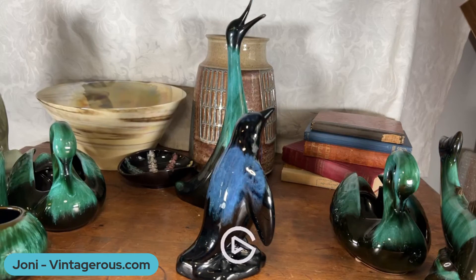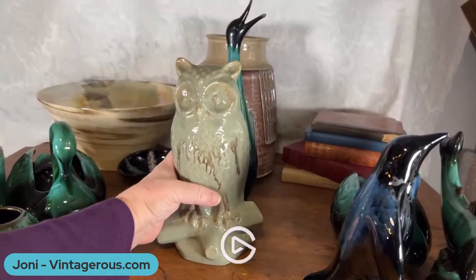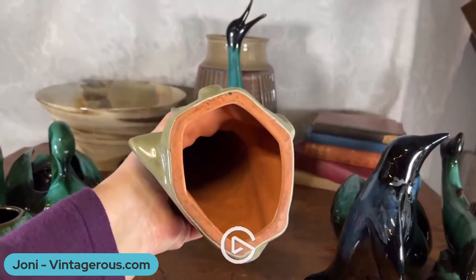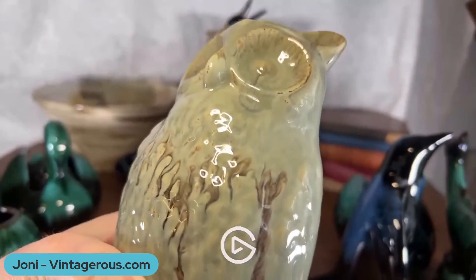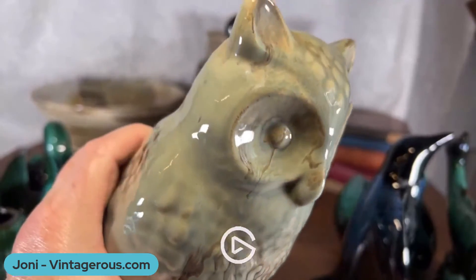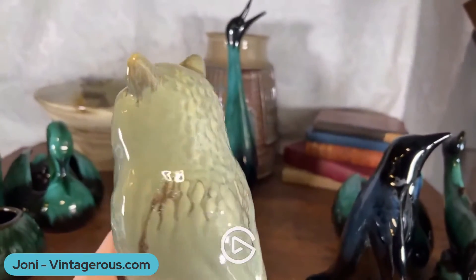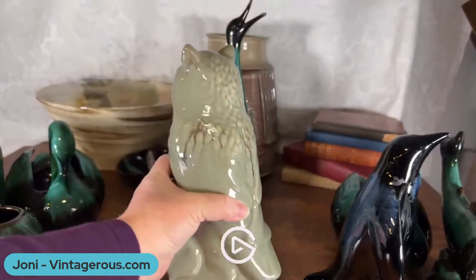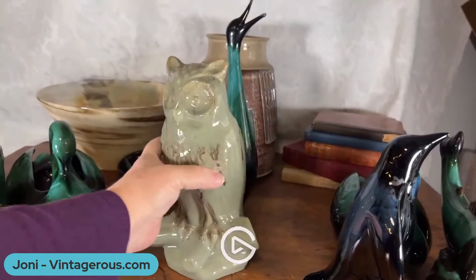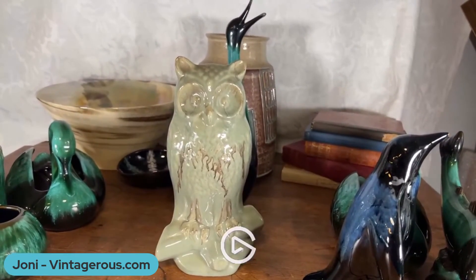I wanted to show you another one that I have — this one is a really rare glaze called celadon. Isn't he handsome, this owl? He's hollow. He's got a bit of a sort of green celadon glaze and then he's dripped with brown. Isn't he gorgeous? I just love him — he's such a sweet one. He's going to stay in my collection for now, but I might be able to part with him. We'll see.